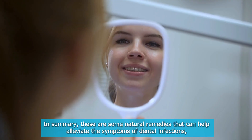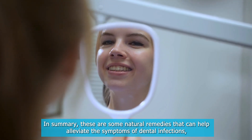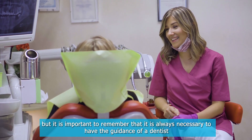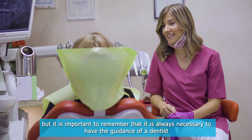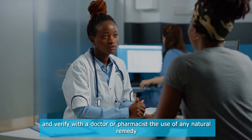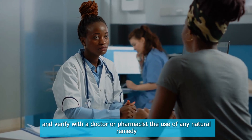In summary, these are some natural remedies that can help alleviate the symptoms of dental infections, but it is important to remember that it is always necessary to have the guidance of a dentist and verify with a doctor or pharmacist the use of any natural remedy.